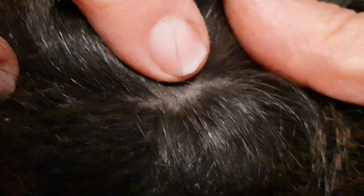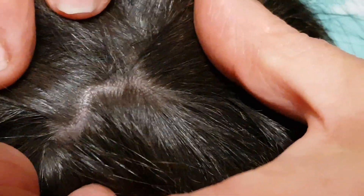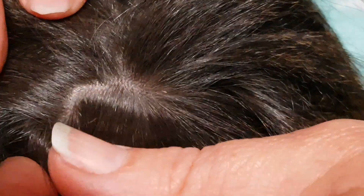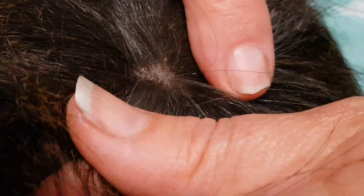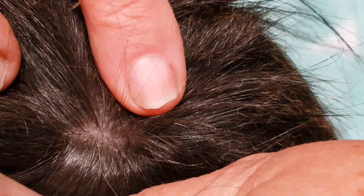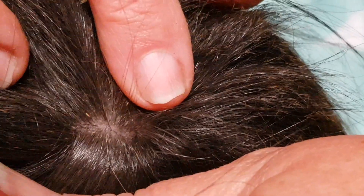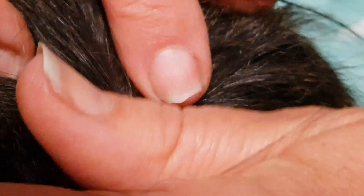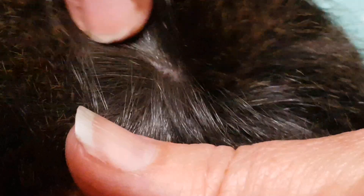There we go — you can see them moving in and around the hair. Running lice is species-specific, which means that it won't affect you, but it really does annoy the guinea pig. They're on the skin, they're a parasite, and we need to treat that really quickly.